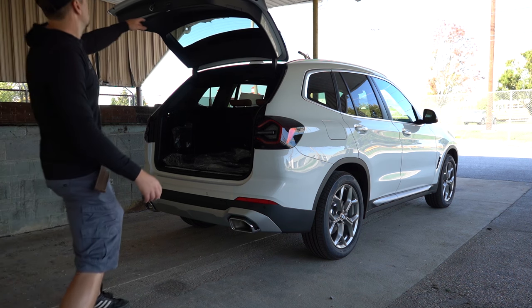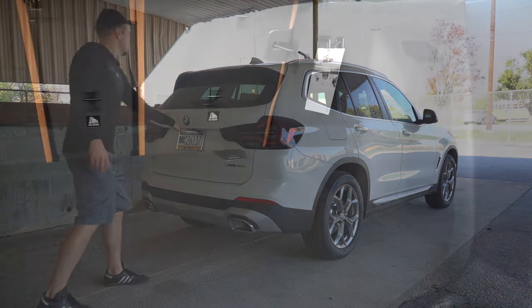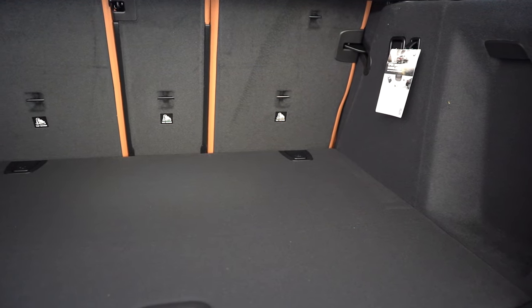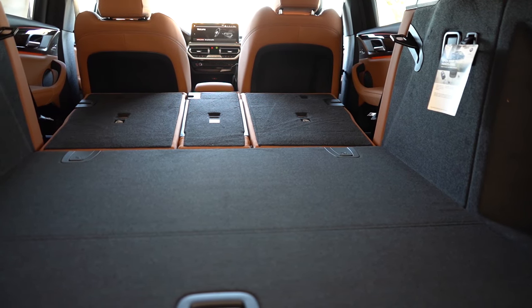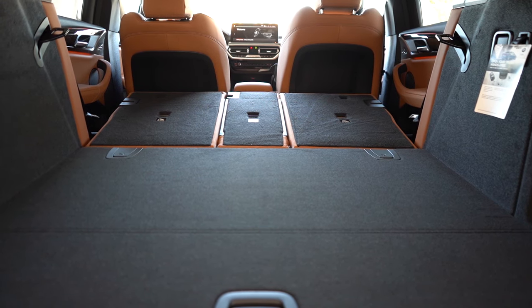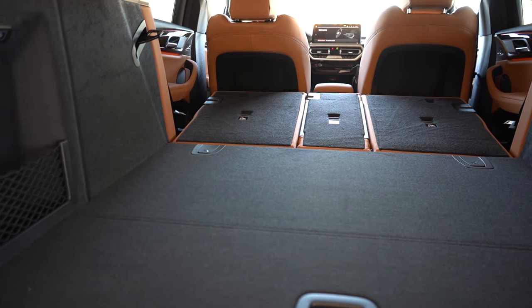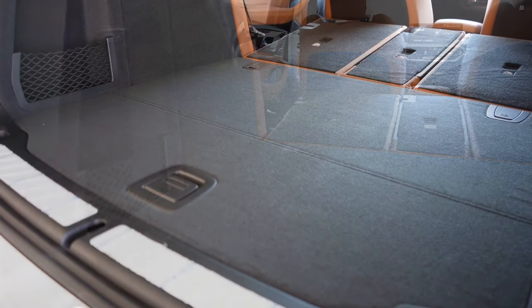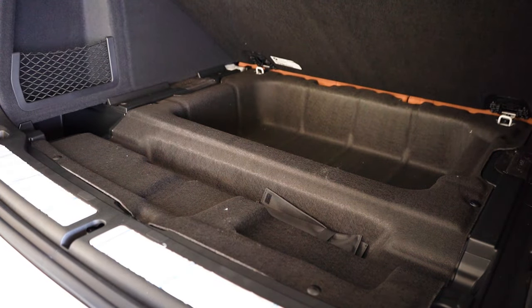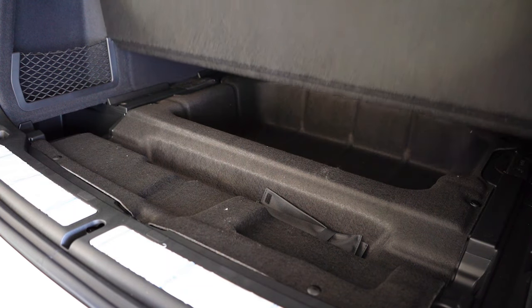When it comes to opening the rear tailgate, it is a power tailgate that comes standard. A hands-free power tailgate is optional, and there's a button on the key fob and on the tailgate itself. Once opened, cargo capacity comes in at 28.7 cubic feet. With the 40-20-40 split rear seats folded down, that bumps up to 62.7 cubic feet. LED cargo lighting, a cargo cover, grocery bag hooks, velour carpeting, netted storage in the corners, tie-down anchors, substantial in-floor storage, and a 12-volt power outlet also come standard.